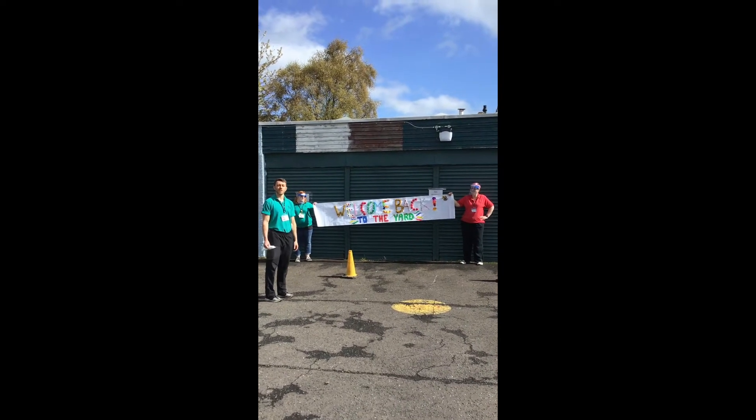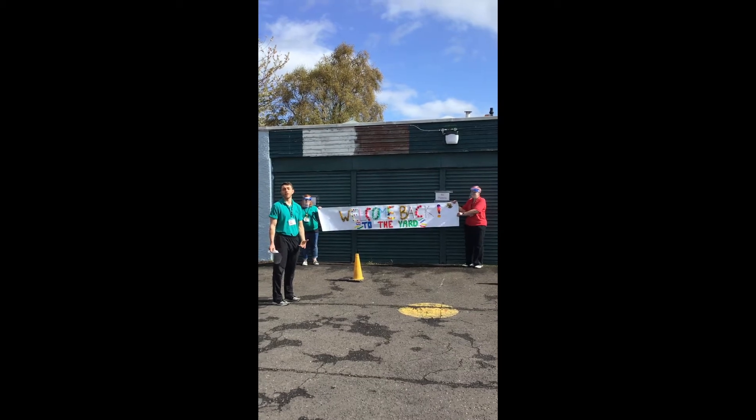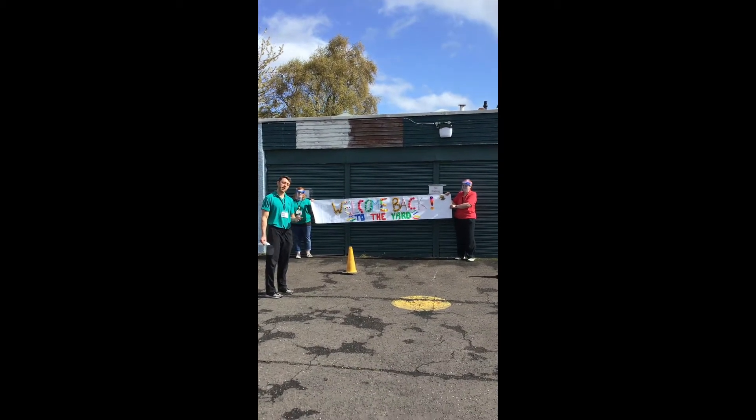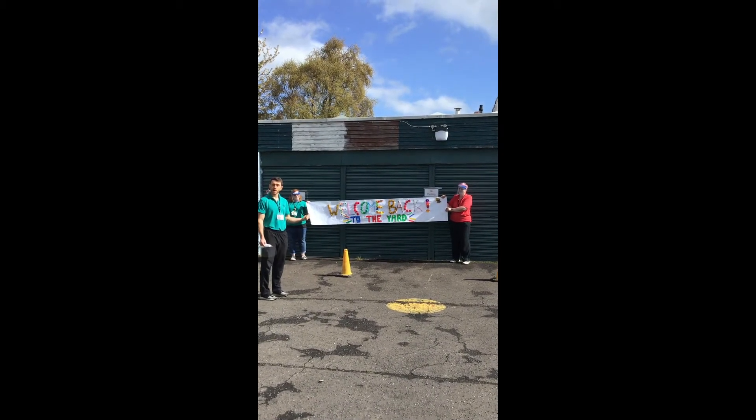Hello all of our friends and family who come to the Dundee yard. It's been a long time that we haven't seen you and we are so excited to welcome you back. We wanted to make a short video for you to show you what's changed in the yard. Some things will be a little different and lots of things will be the same, but we all just wanted to say welcome back.